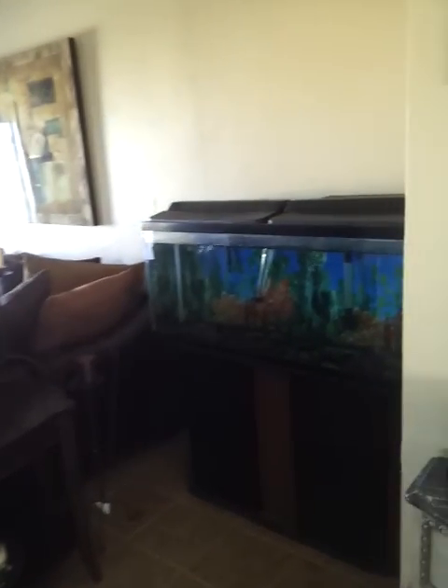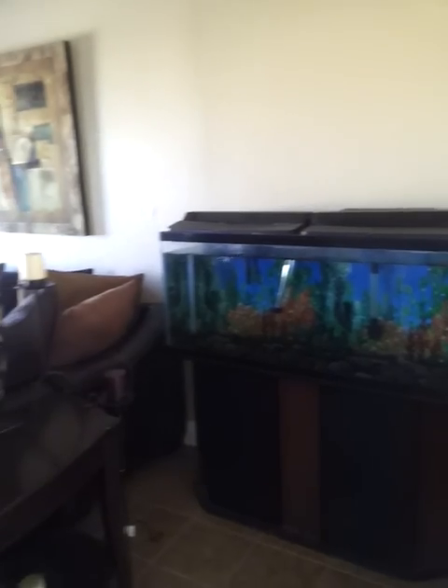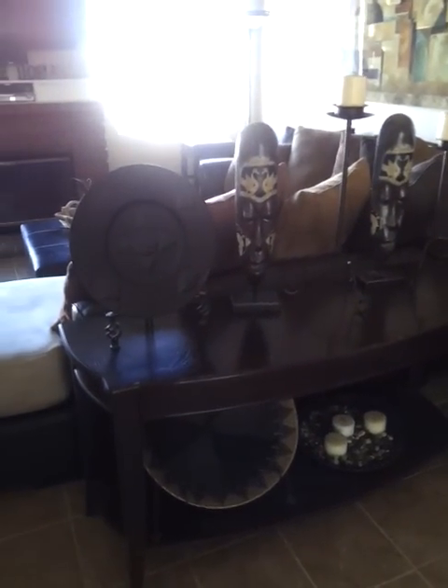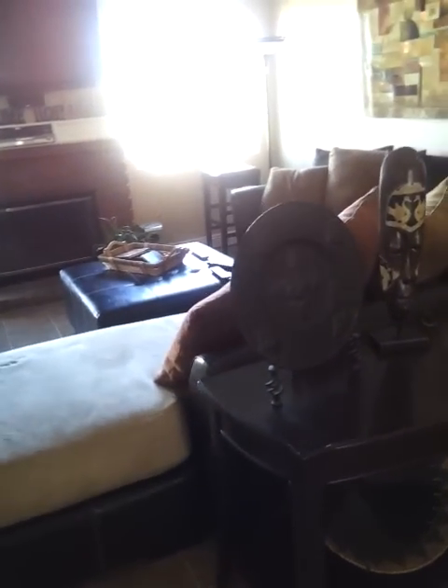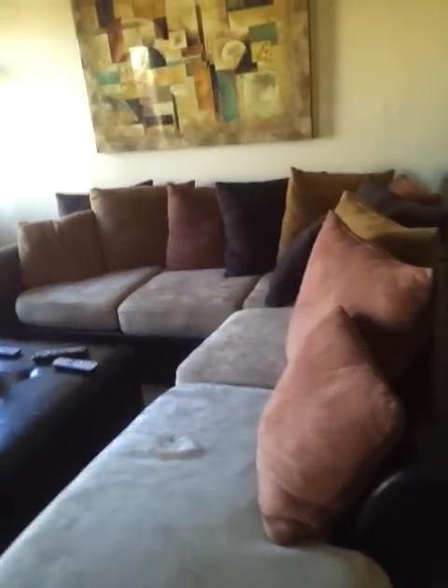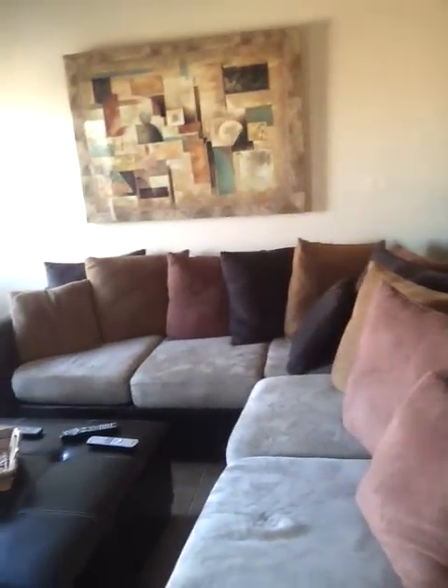Now we're going into my kitchen — this is like my family room. I love my black art. This is my sectional. This is where the kids come and kick it, watch TV.